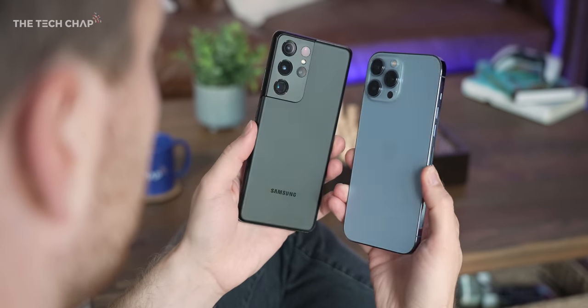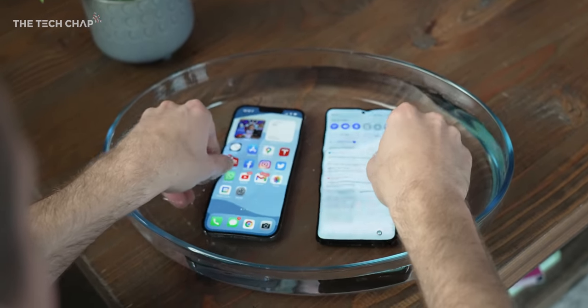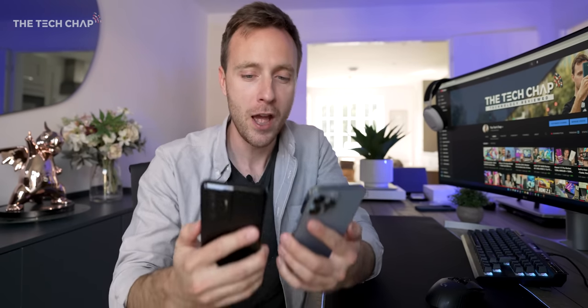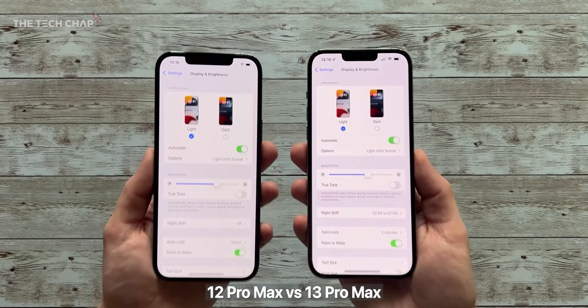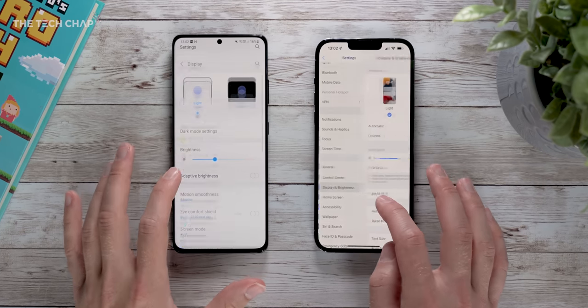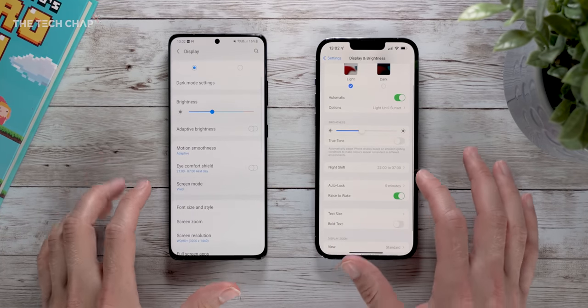They're both durable, with Gorilla Glass Victus and IP68 water resistance for the S21, and Apple's ceramic shield on the iPhone, plus IP68 to a deeper 6 meters for 30 minutes versus 1.5 meters on the Samsung. But more importantly, you're going to have to pick a side — not Android or iOS, but hole punch or notch. The iPhone 13s now have a 20% smaller notch compared to last year, but that's only horizontally and the extra space isn't really used at all. In terms of how much screen is covered and how well the area around it is used, I think the S21 Ultra's hole punch is the slightly better option.